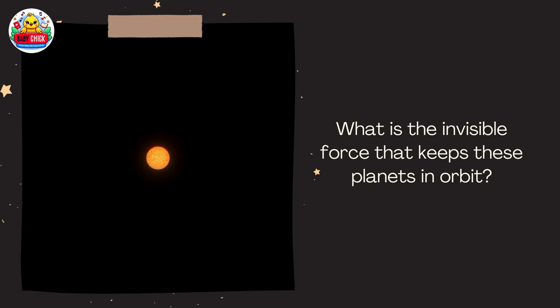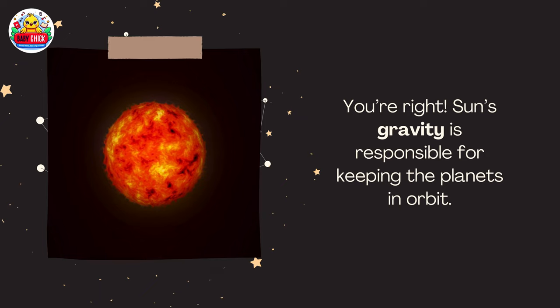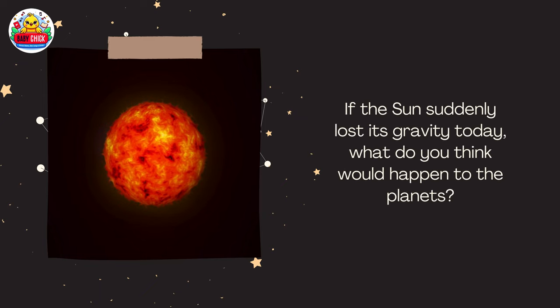What is the invisible force that keeps these planets in orbit? The sun's gravity is responsible for keeping the planets in orbit. If the sun suddenly lost its gravity today, what do you think would happen to the planets?